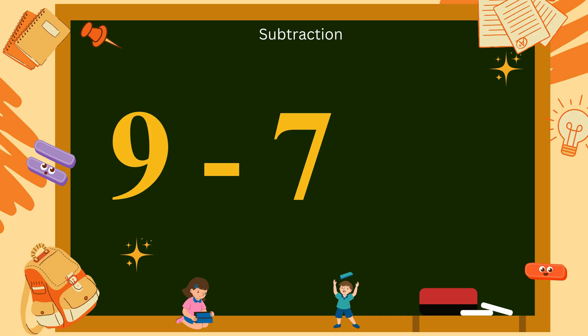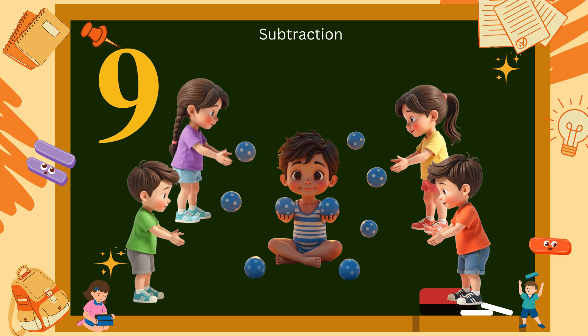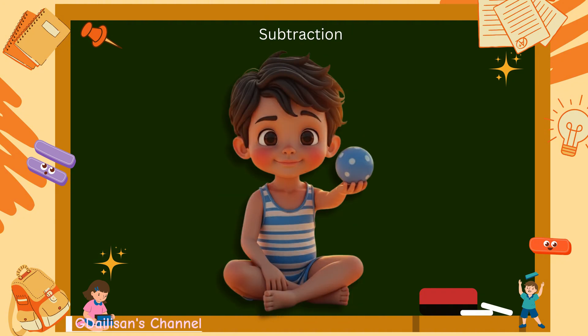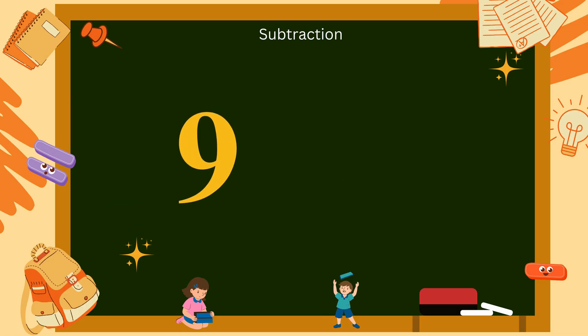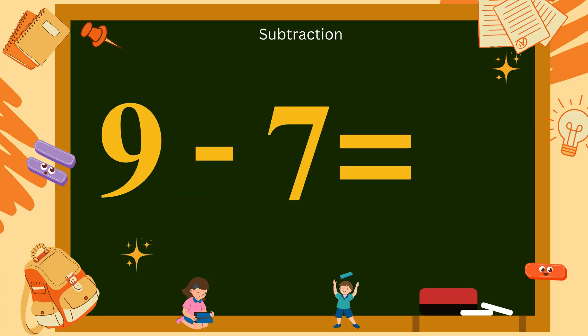Nine minus seven. You have nine bouncy balls. You give seven balls to your friends. How many are left? Just two. So, nine minus seven equals two. Say it loudly: nine minus seven equals two.